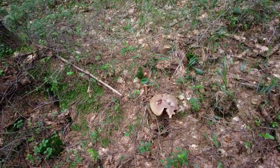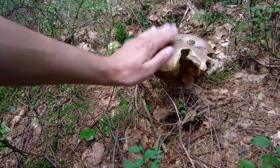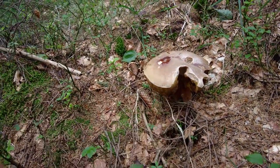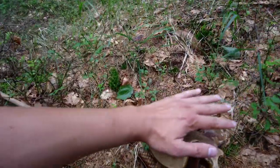There is a very huge cep here but I'm afraid it will be too old. I'm not going to take it because it's already very damaged, but it is very huge.